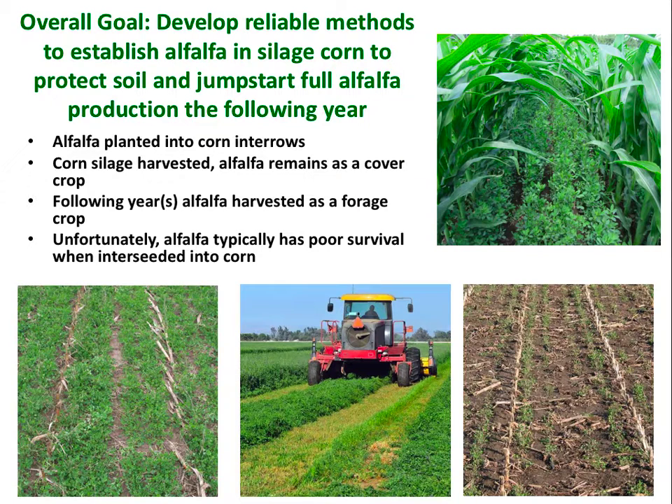Moving on quickly, because we do want extra money. The overall goal is to develop reliable methods to establish alfalfa in silage corn. What we're trying to do is use alfalfa as a cover crop during and after corn production, and then jumpstart into full alfalfa production the following year for several production years.